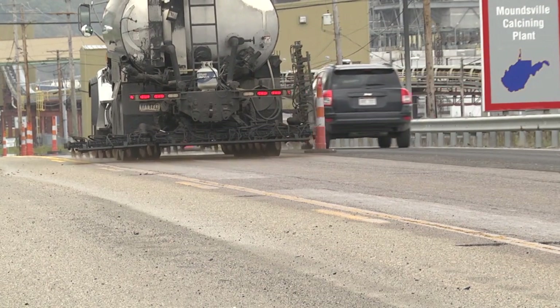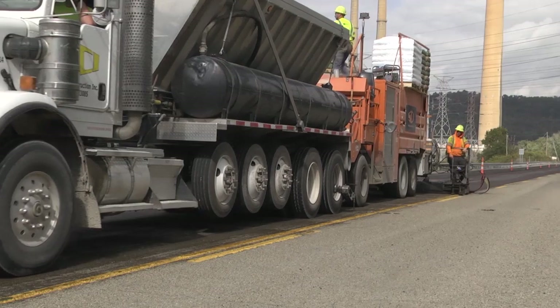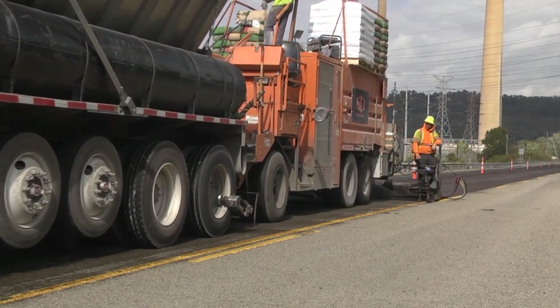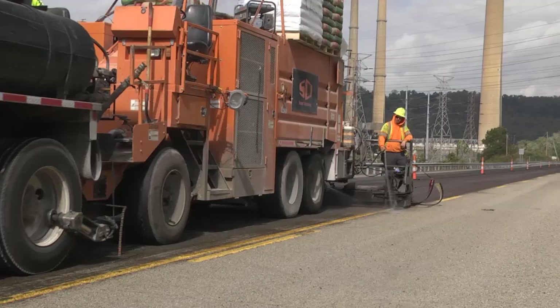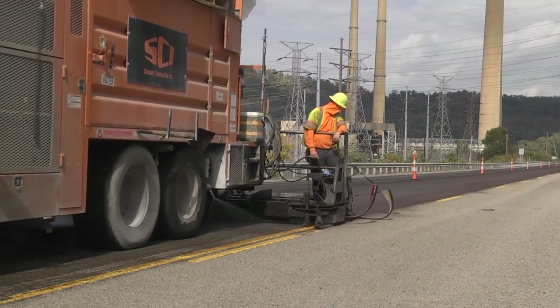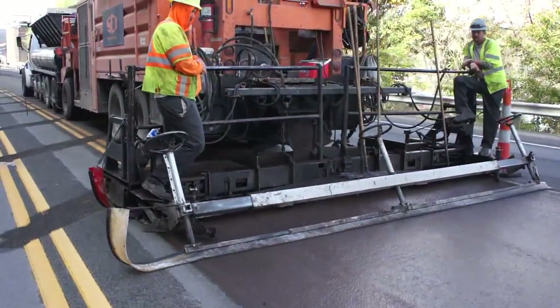We have a truck that leads off and puts an emulsion on the roadway as an initial contact material. The truck in front of the micro surface paver has water, the same emulsion, plus very fine aggregate. That goes into the machine, it's all blended together, cement is added also in the machine, and it's all calibrated in order to get a uniform density of material to go onto the roadway surface.